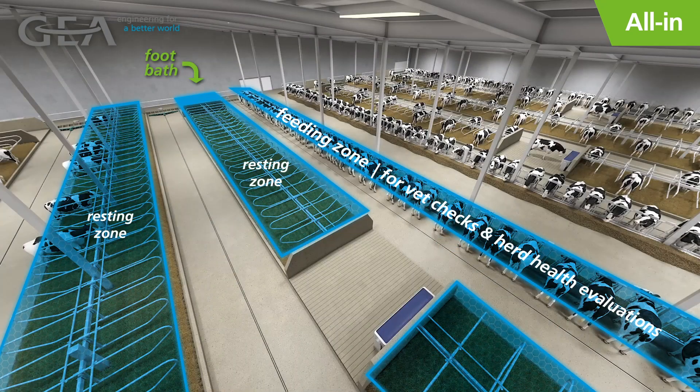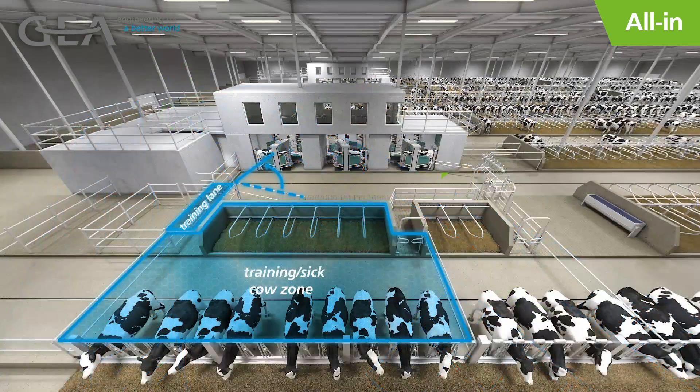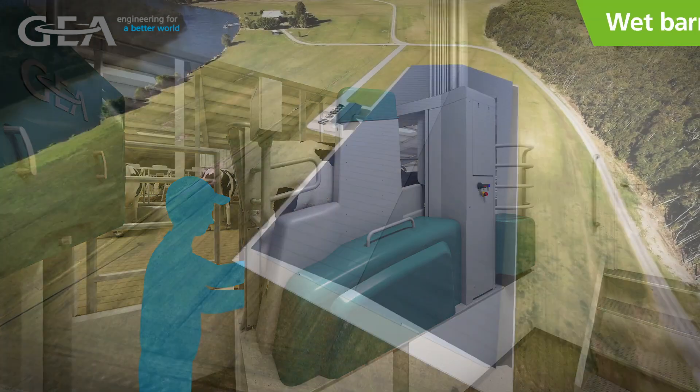Once herd checks are complete, cows are released and directed back through the foot bath to the resting zone. The row of stalls in the feeding zone can now be cleaned and bedded. With the all-in approach, cows are sorted into the training pen at their last milking and dried off in the Dairy Robot R9500. The safe and ergonomically friendly operator pit is ideal for dry treatment with easy access to the udder. Employees are not put at an added risk of injury, which can happen when trying to dry treat in the stalls or headlocks.